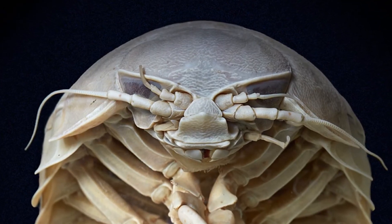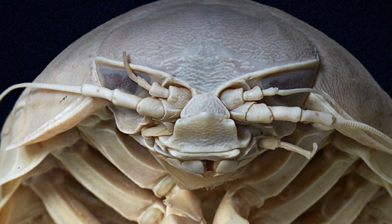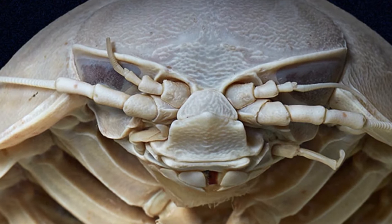Deep sea giant isopods have highly reflective compound eyes. It was first thought that these eyes were used to detect food, distance, and light levels in the deep sea. Scientists now believe that the eyes may not even be needed to find food at all.